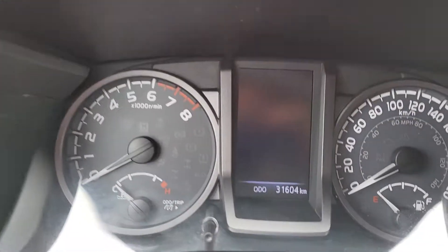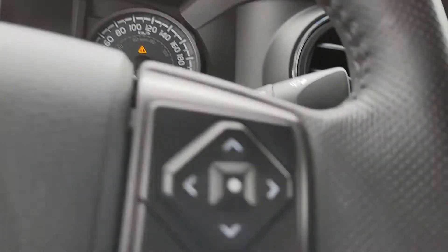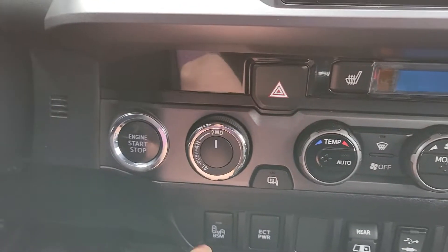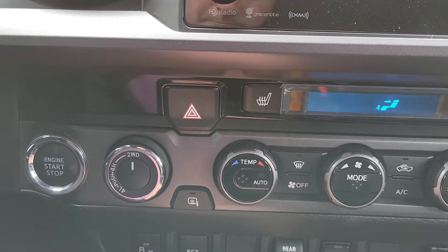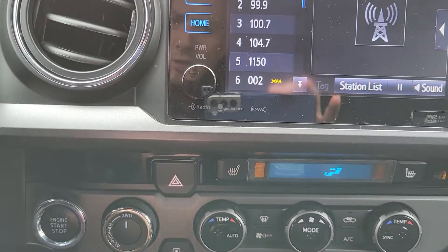We'll just fire it up here — so the current odometer reads 31,604 kilometers. You've got your blind spot monitor, rear power window, 4 High, 4 Low, 2-wheel drive selector, and all your heating and AC modes here.